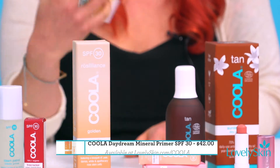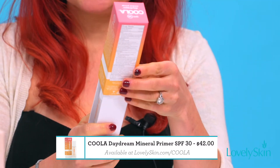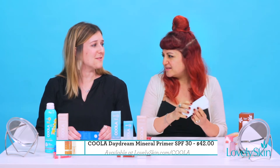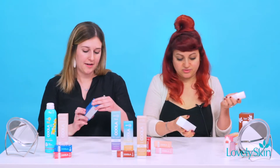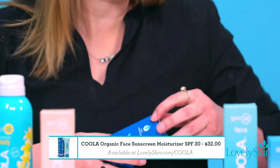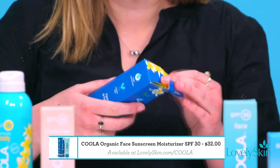I'm going to start with the Daydream Mineral Primer. This one features a bouquet of iris, white lily, and honeysuckle plant stem cells — that sounds like it smells really good! I am starting with their Classic Sunscreen SPF 30, and it says it's a cute tinted moisturizer, which I feel is kind of unique, but it's probably going to smell pretty good too.